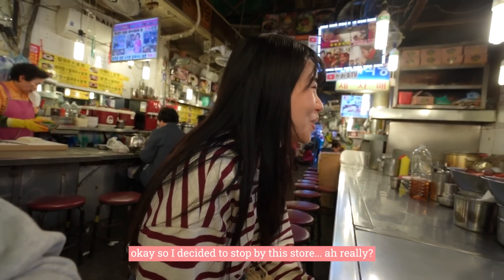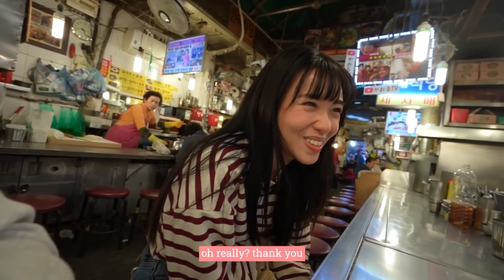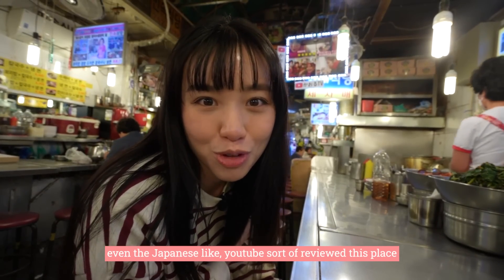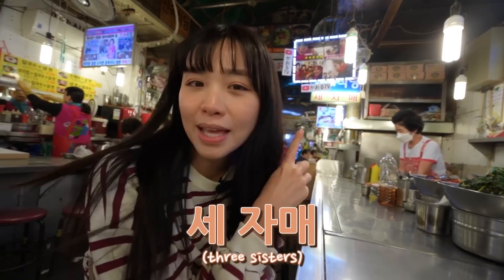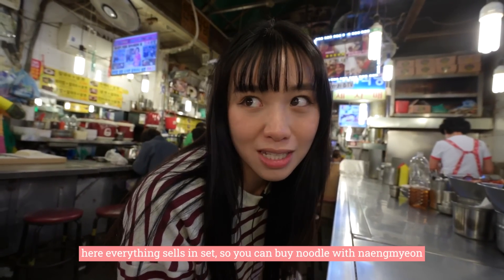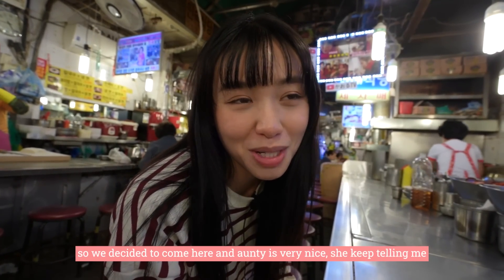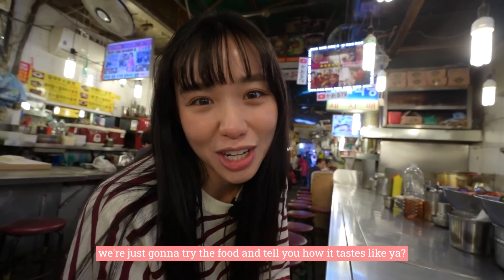We decided to sit here because this place came out on TV before and was even reviewed by a Japanese YouTuber. The name of this shop is called — it means 'Three Sisters' — so they probably run this place with three family members. Here everything is sold in sets, so you can order noodle with naengmyeon, noodle with kalguksu, or sujebi. The auntie is very nice — she keeps telling me Korean men are the best.